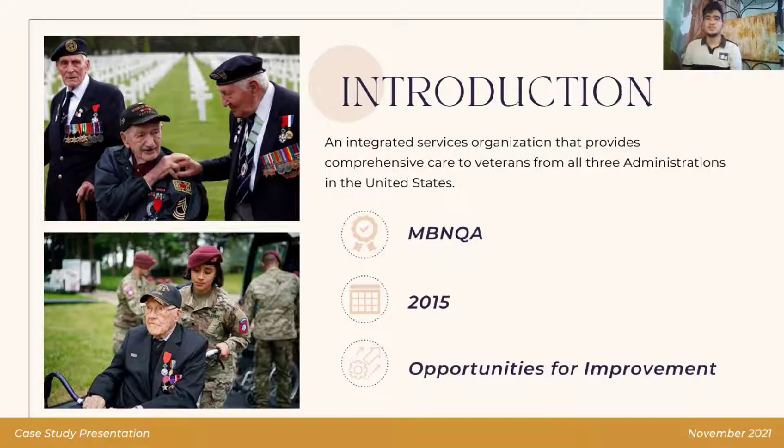For the introduction, the KC Comprehensive Care Center for Veterans is an integrated services organization that provides comprehensive care to veterans from all three administrations in the United States. KC Comprehensive Care Center for Veterans created a case study for the Baldrige Award application, used in the 2015 Malcolm Baldrige National Quality Award Examiner Preparation Course, and to train examiners on how to evaluate organizations against the 2015-2016 Baldrige Excellence Framework.